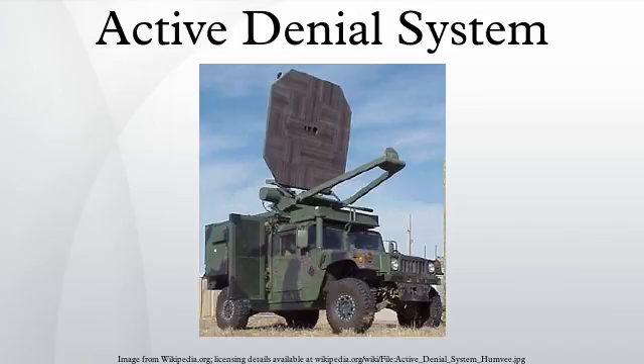The military has made the ADS available to the media for demonstrations on a number of occasions. A fully operational unmounted version of the system was demonstrated on January 24, 2007, at Moody Air Force Base, Georgia. A Reuters correspondent who volunteered to be shot with the beam described it as similar to a blast from a very hot oven, too painful to bear without diving for cover. An Associated Press reporter who volunteered stated they were convinced the system could help save the lives of innocent civilians and service members. A demonstration was also conducted for the media on March 9, 2012, at Marine Corps Base Quantico, Virginia.